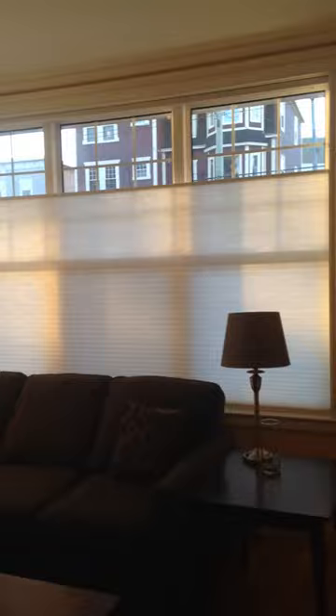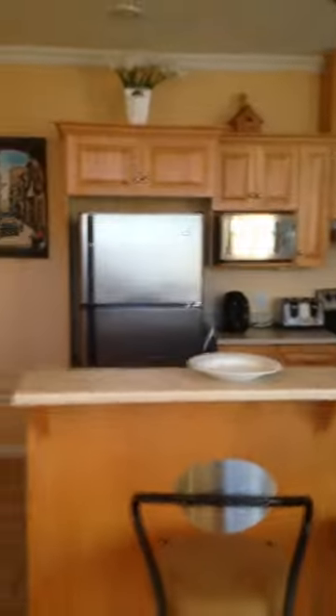Nice big windows, which you can open up if you wish — goes out to the street. Nice furniture. And we also have, if we go out here, a barbecue out here.